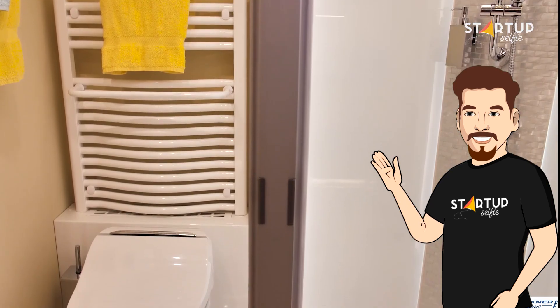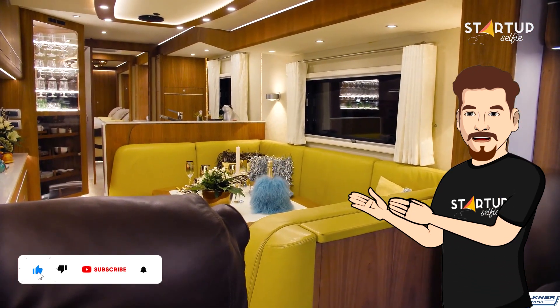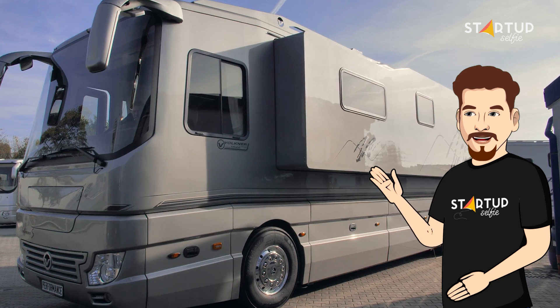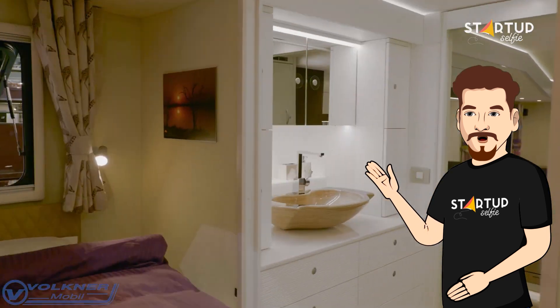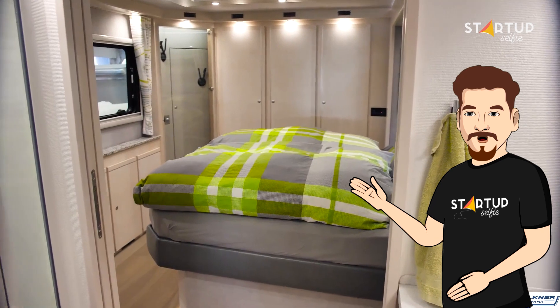The Performance S comfortably boasts 30 square meters of interior space, including the living room, bedroom, kitchen, and bathroom. For people that desire even more space, there is an optional slide-out or wall-out that provides an additional five square meters at the push of a button. According to the manufacturers, the interior can comfortably accommodate six people, with more than enough headroom.